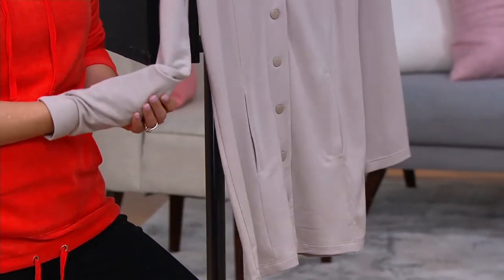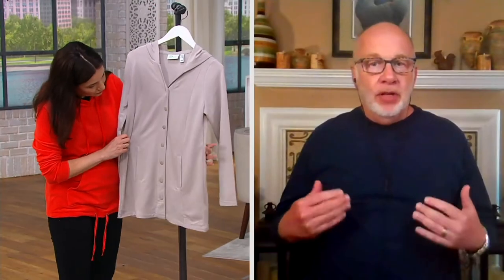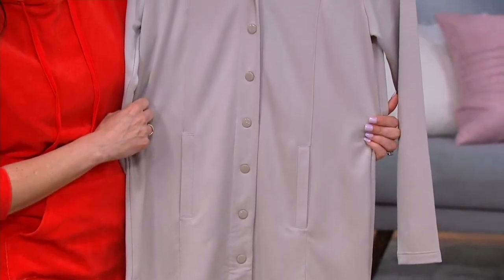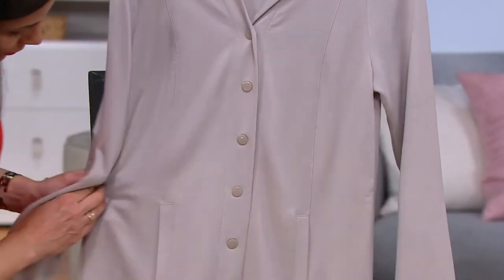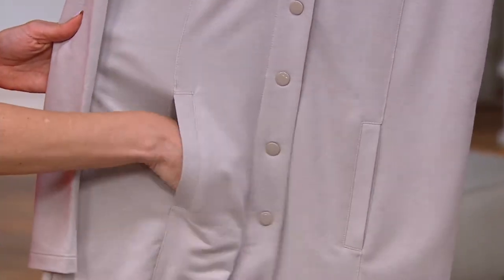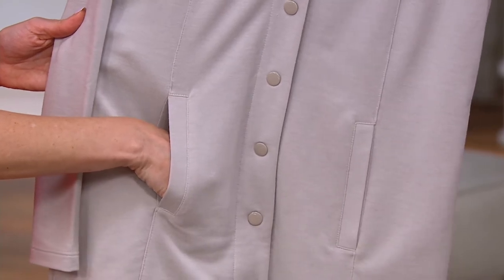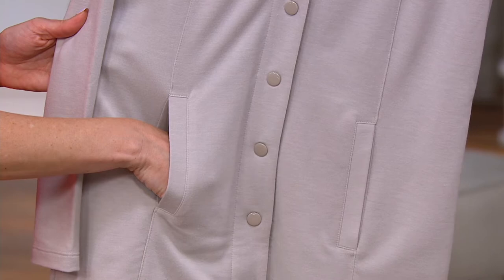It's that good. And also, Sandra, notice we gave you princess seams to give you a more feminine fit and to follow the lines of your body with wearing ease. But then we added the pocket onto the princess seam, so it's not on the side and it's not going to add any bulk — it's just where you need it most. Of course it has a hood. It's a great length too, Sandra — it's longer, almost a tunic-length idea in a little jacket.